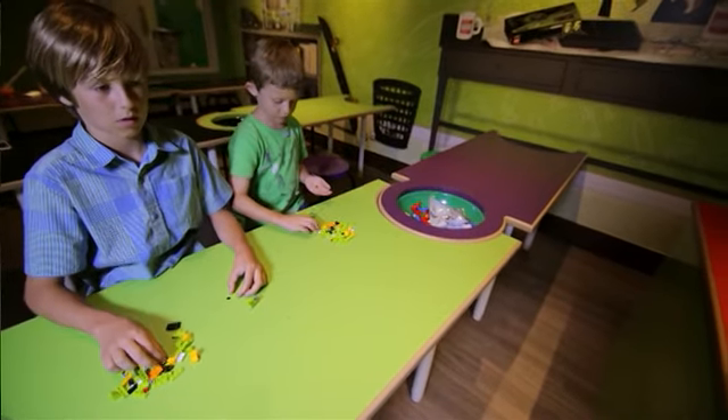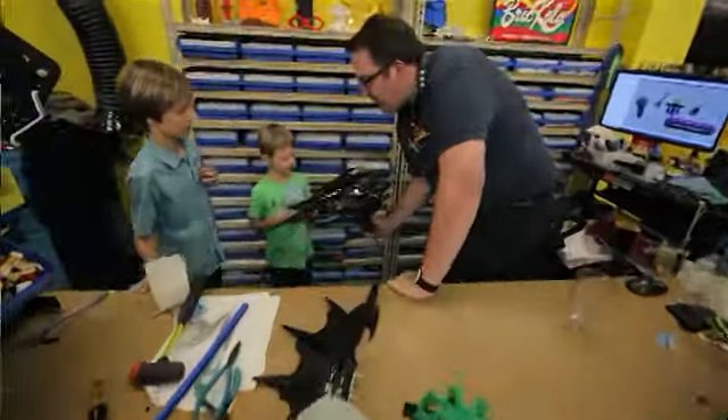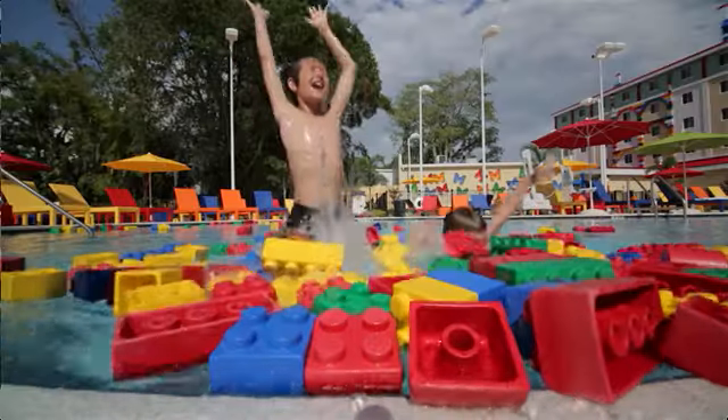The Legoland Hotel has the best school ever, where the teachers are master builders. A VIP experience gets you in the back workshop to see all the Lego model prototypes. You can even build while you swim — the Lego fun never ends.